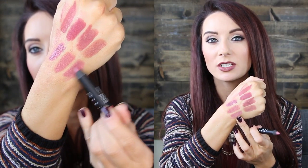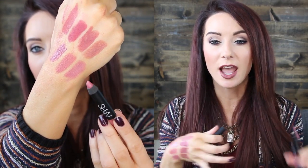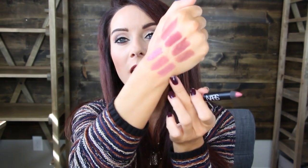Next is a NARS Velvet Matte Pencil in Sex Machine. This one is lighter, a little more dusty pink, but I think you could still get close to the same effect. It's a good starting-out color if the others are too dark. It's a little more on the pink side, so it's not quite as rosy mauve, but I still thought it was a good alternative if you're branching out. That's the NARS Lip Pencil in Sex Machine.